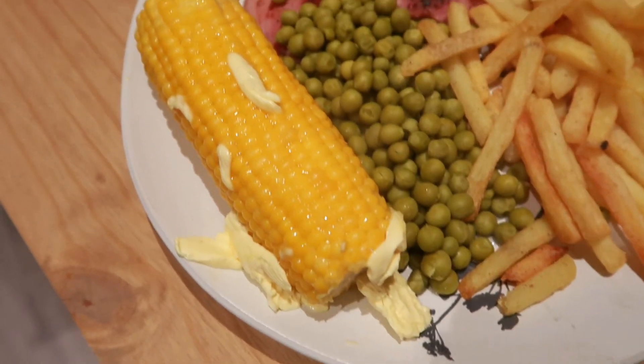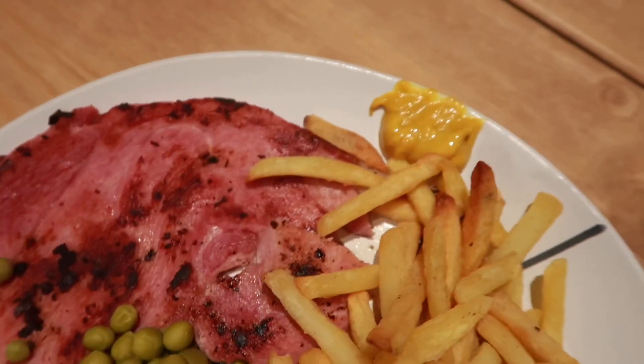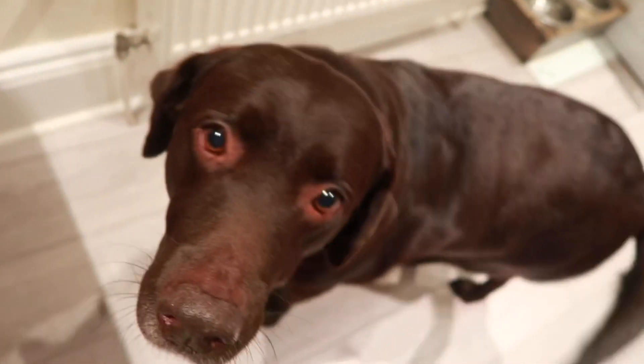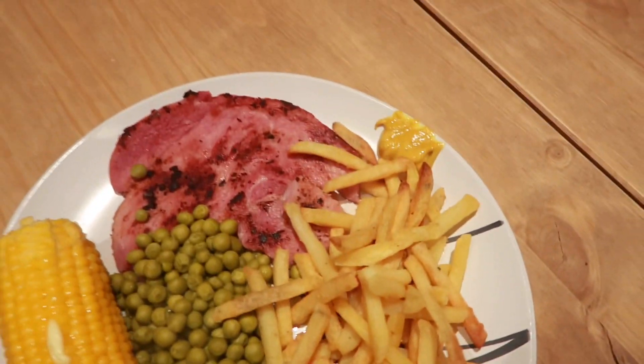Tonight's dinner - I've got corn on the cob with a bit of butter on it, garden peas, chips, and a bit of English mustard to have with my gammon. There's no way I can eat gammon without a nice bit of English mustard. I'm so annoyed I didn't stop off, but I just don't feel that good. I'm aching, it's like a bit of flu. I always have a couple of rings of pineapple and an egg on top with my gammon. I've only used one of the gammon steaks tonight - normally I'd cook two up, but I froze the other one. I'm going to eat this now and I'll catch you for tomorrow night's dinner.